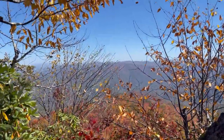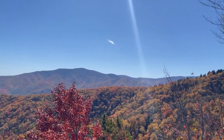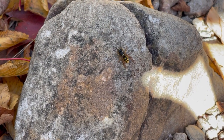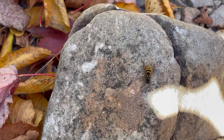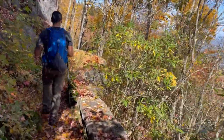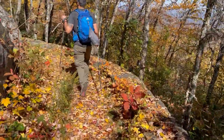Wow. Love this section of the AT. Black wall here built by the CCC back when they constructed the trail. Pretty neat little area.